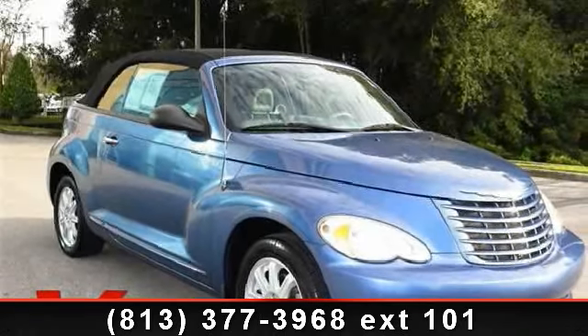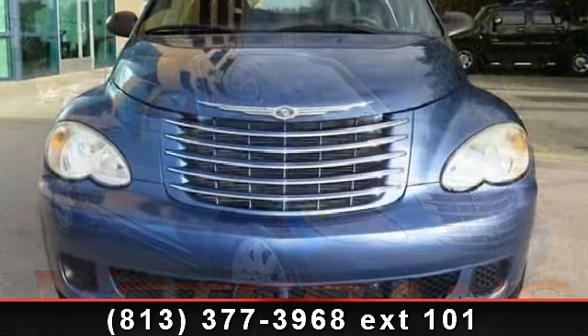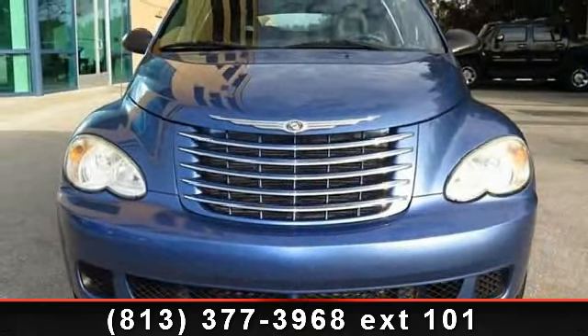Step into the 2006 Chrysler PT Cruiser. This may be the set of wheels you've been looking for. Enjoy these notable features: